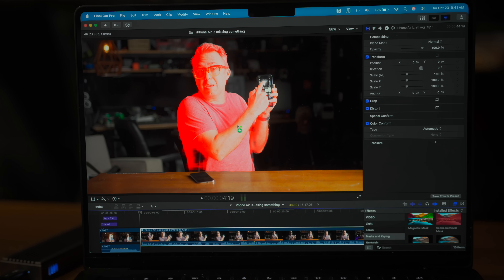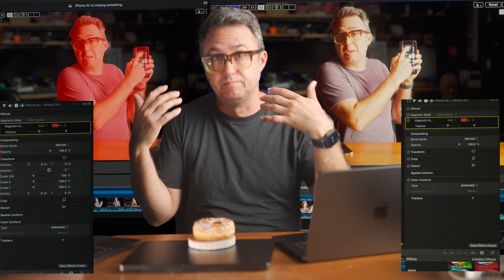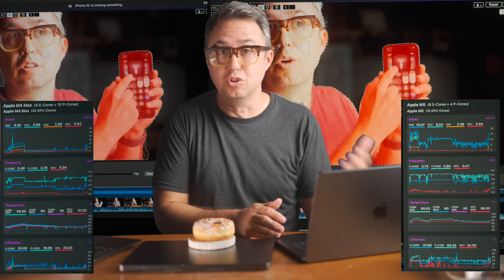I set up a 44-second section of my last video and had these two computers fight it out. I need to reiterate: this is the base model M5 MacBook Pro — obviously it's the only one that's out — and this is an M4 Max. The M4 Max has 10 performance CPU cores; the M5 has four. This has 32 GPU cores, this has 10. The M4 Max should have something like three times the overall total processing power, even though it's one generation behind. I set up the Magnetic Mask, got them both going, and wowee — the new M5 can do this faster.